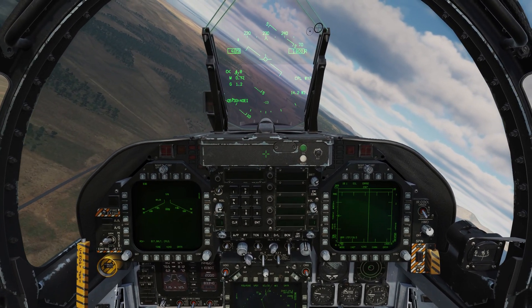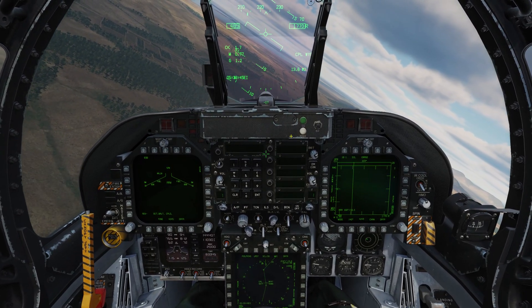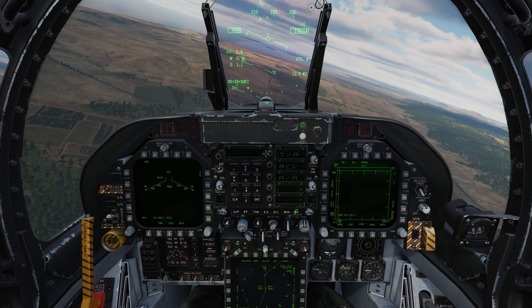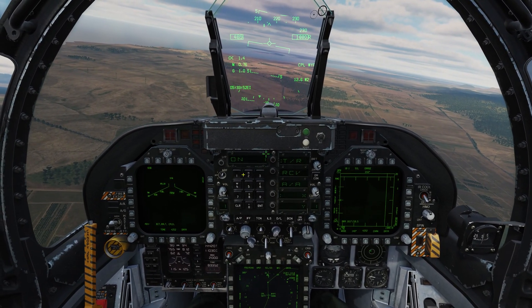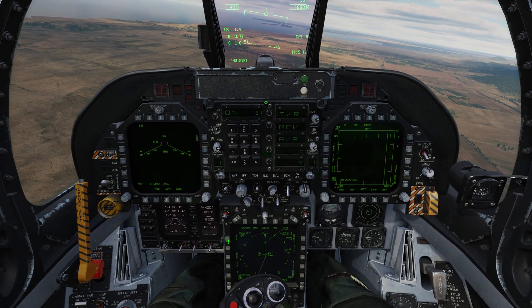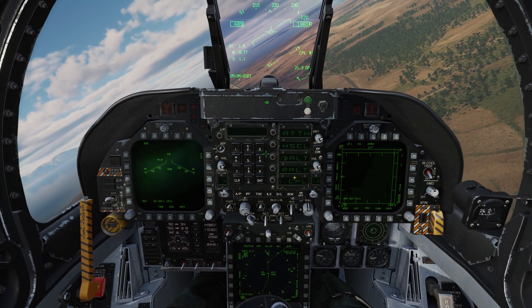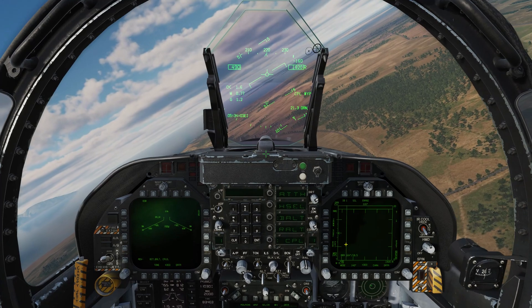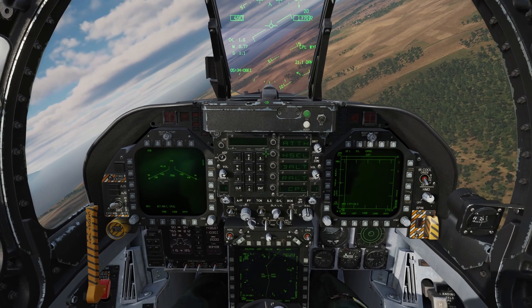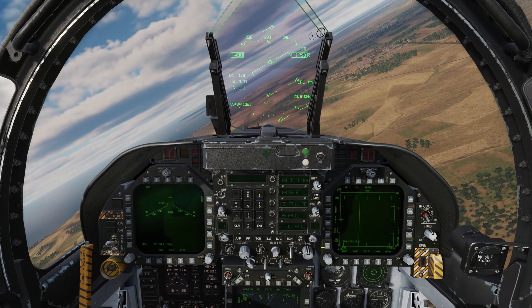The next way we can do it is through a TACAN station. We have an airbase up to the north on TACAN 21 X-Ray. So let's go to TACAN, turn it on — two, one, enter. We'll select TACAN on the HSI. We can see it's still in Coupled Mode, so now the aircraft is automatically flying to that TACAN station. And just like we did for the waypoints, we can also use the course switch to adjust the course angle that we approach that TACAN station at.